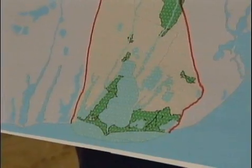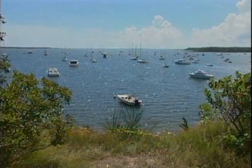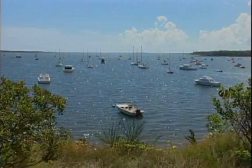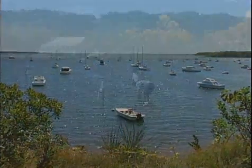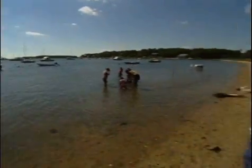The Waquoit Bay Reserve is part of the National Oceanic and Atmospheric Administration and also the Massachusetts Department of Conservation and Recreation. This is where the fresh water from the land meets the salt water from the ocean. We're at the headquarters of the Waquoit Bay Reserve, right at the head of the bay. This is where we conduct a lot of our research and education programs. This bay is very typical of many bays like this in New England, so people can come here to study it and learn about a typical kind of bay. We take what we learn and translate it out to coastal decision makers and to the public.